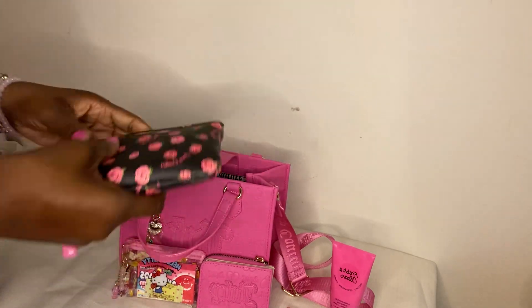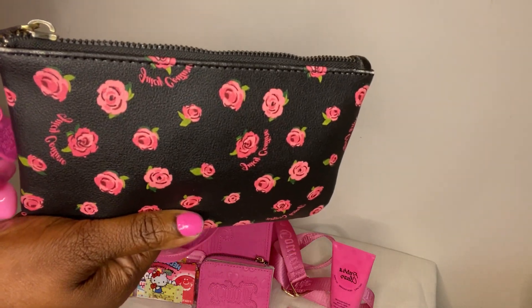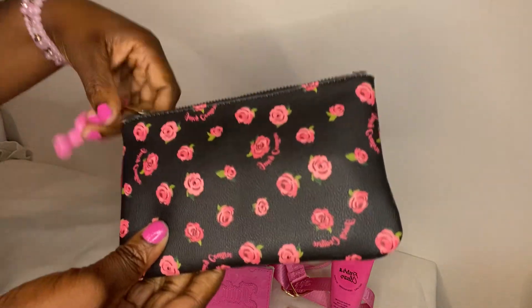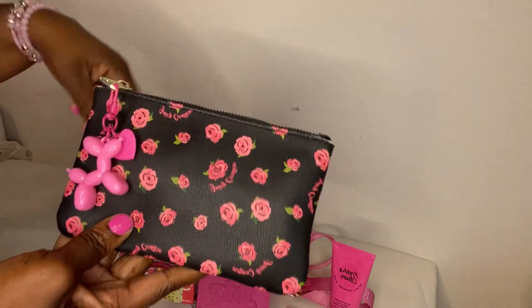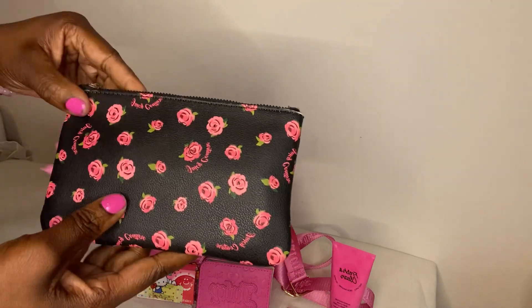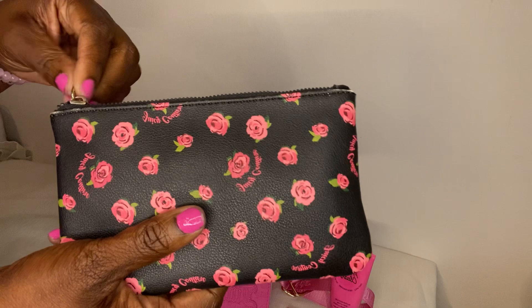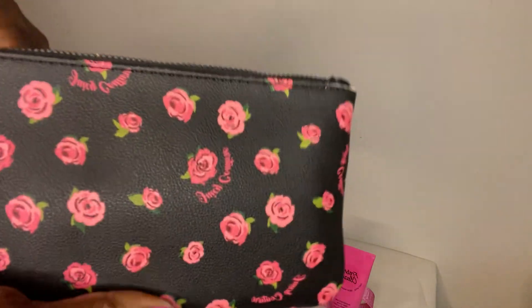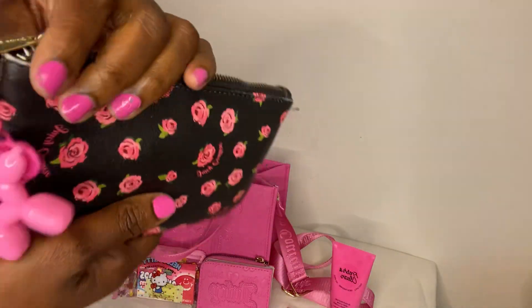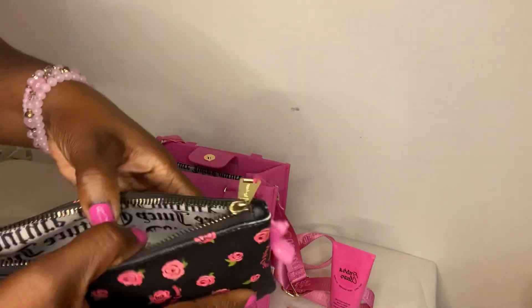Next I have this pouch — I forgot I had it! I was going through my pouches and remembered I bought this years ago, before Juicy Couture was really popping off. I got it from Ross a few years ago for about $4.99. I found it again and put this balloon dog charm from Shein on it. Inside I just have some band-aids.